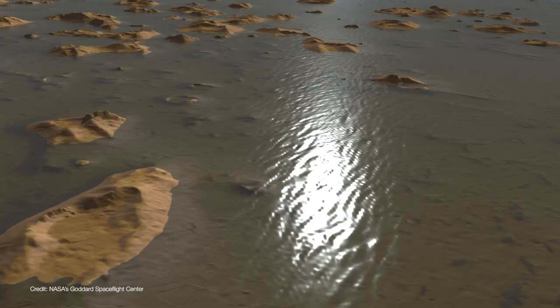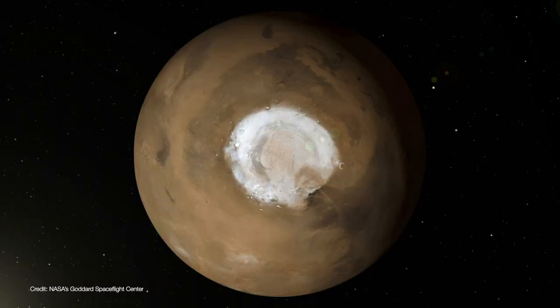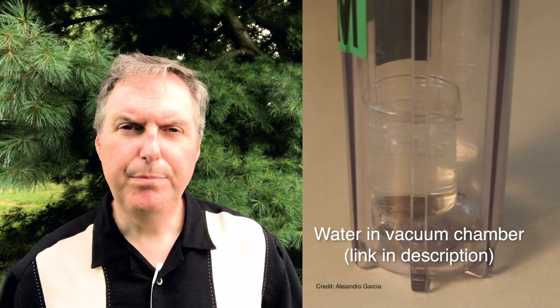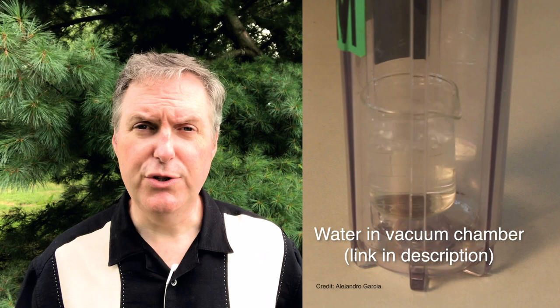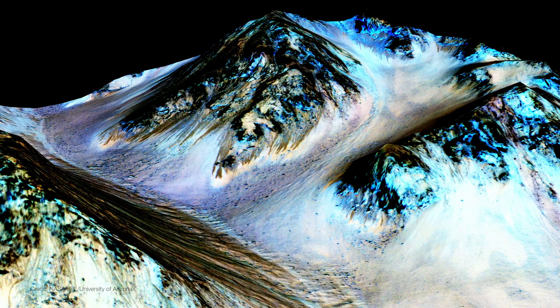We know that Mars once had water on its surface. It used to have oceans, and today we see dried up riverbeds, channels, lakes, and so on. And most of that water is still there, except it's frozen in the polar ice caps or frozen beneath the surface as permafrost. But liquid water on Mars is very hard to come by.